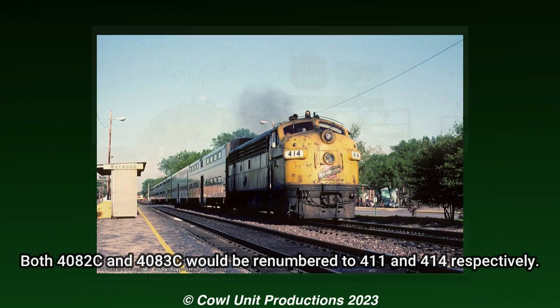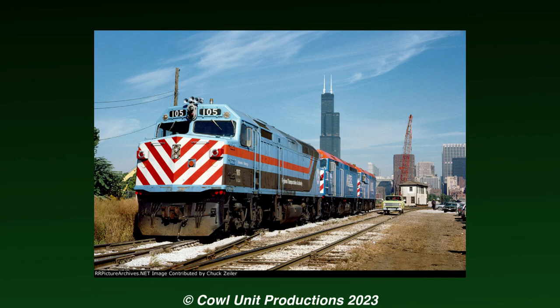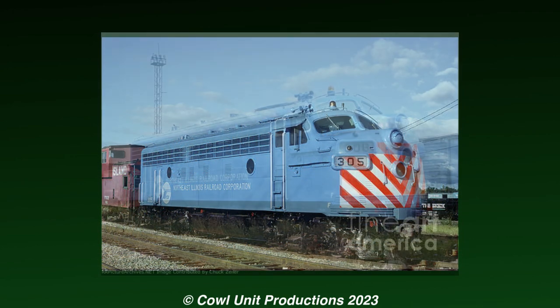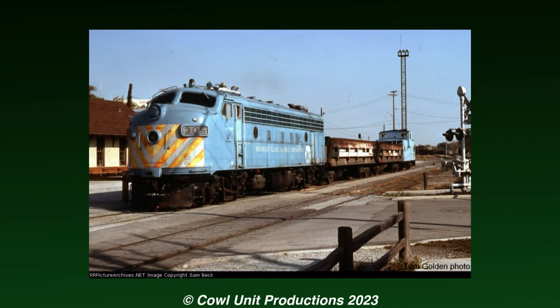The F7s would be relegated to the road's commuter service well into the 1980s, and into the days of the Regional Transportation Authority. By 1984, with more powerful and modern units arriving onto the RTA, the two F7s would be renumbered to 305 and 308, and repainted into a lighter RTA blue, and eventually put to use on the work trains.